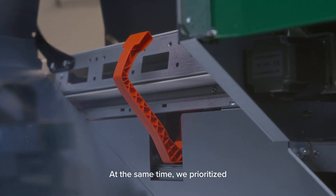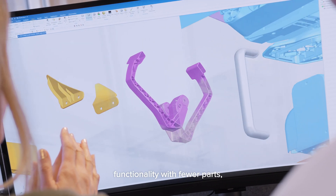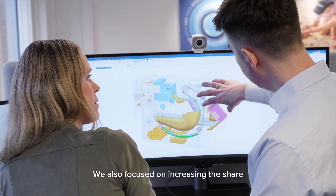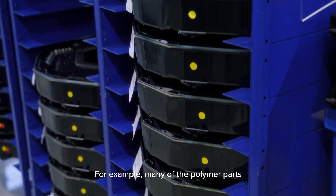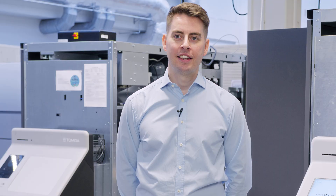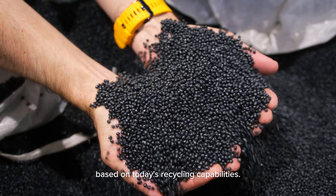At the same time, we prioritised polymer-based materials, enabling us to get more functionality with fewer parts, as well as reducing overall weight. We also focused on increasing the share of recycled content. For example, many of the polymer parts found in Tomra R2 are composed of recycled materials, and those materials are recyclable at end-of-life based on today's recycling capabilities.